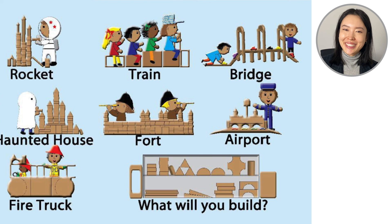What about you? What will you build? I really hope you enjoyed reading the story with me. This was called When I Build with Blocks, written and illustrated by Nikki Ahling. Thank you.